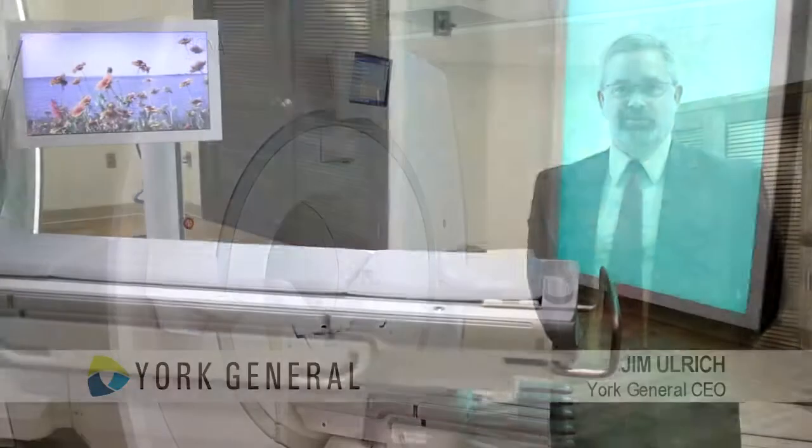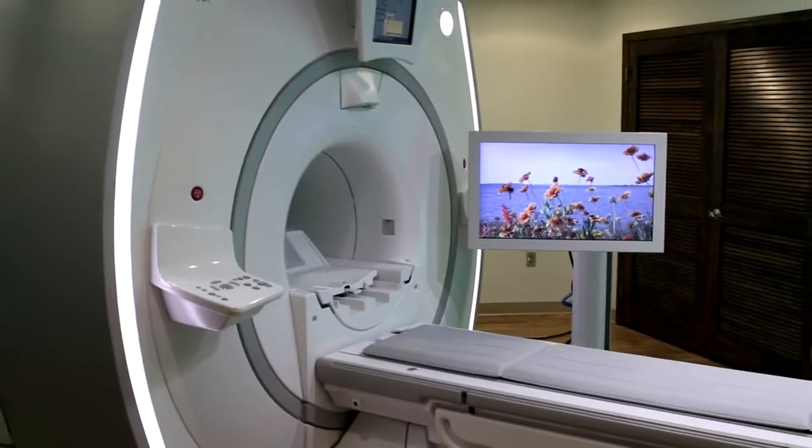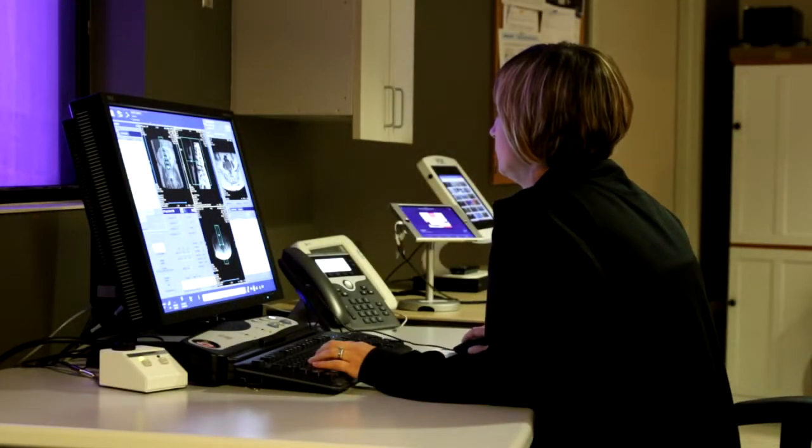York General strives to reinvest into the care of our community and region. Having the most up-to-date technology helps to enhance patient care and gives the caregivers at York General the best ability to serve patients.